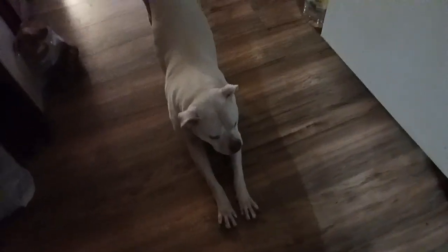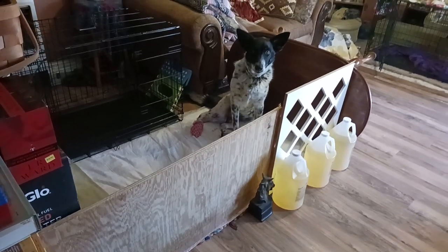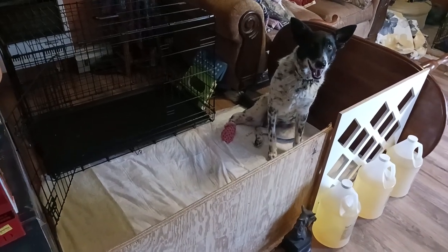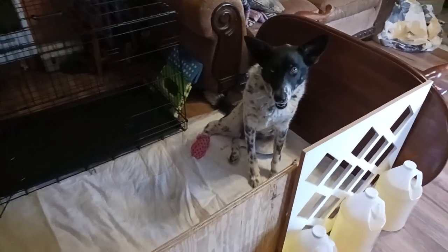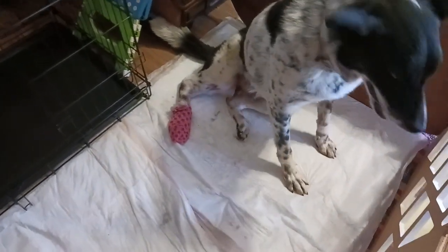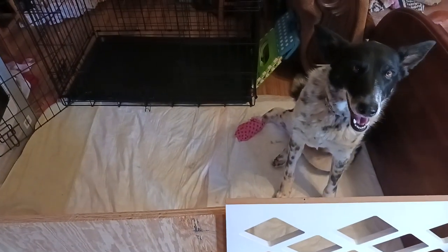Good morning everyone! Come on Bella, let's go say good morning. We're doing our stretches. Let's go check on Loki, my son's dog who's staying with me for the time being. He tried to outrun the mail carrier and I guess he zigged when she zagged, caught his paw. We're on the mend — he's doing so much better.